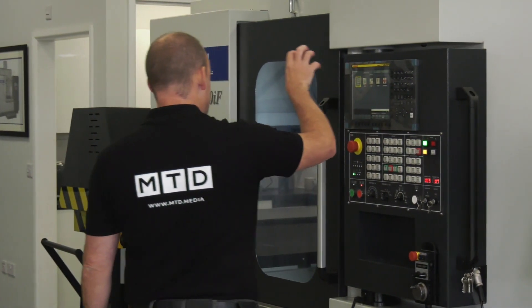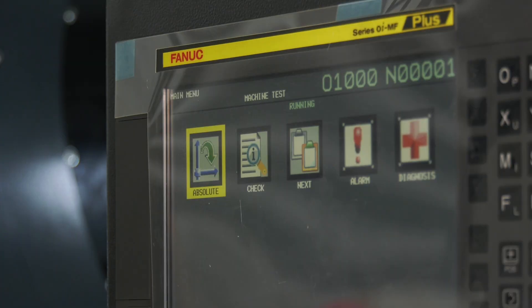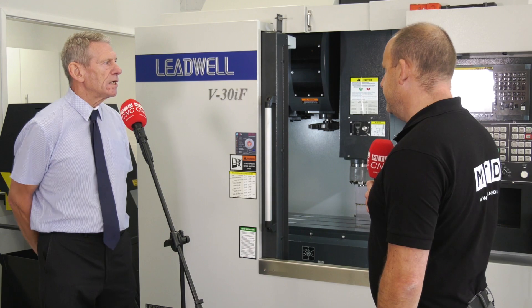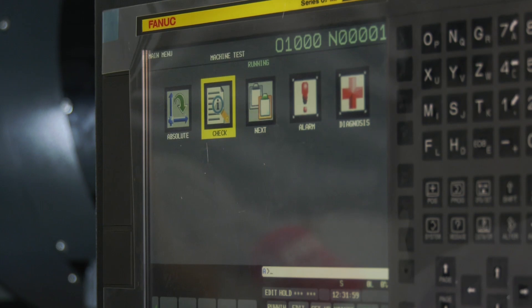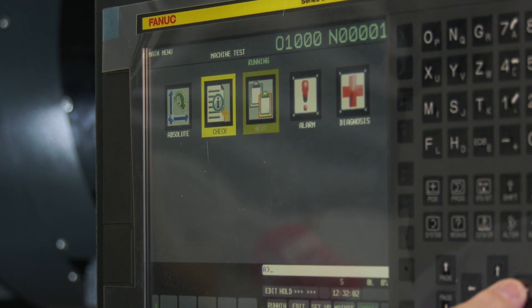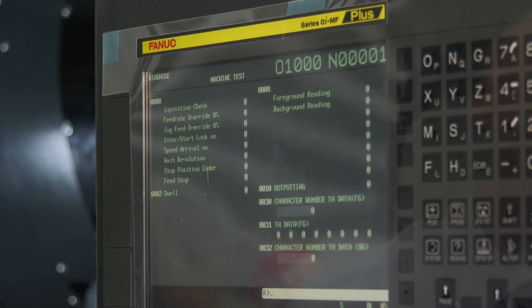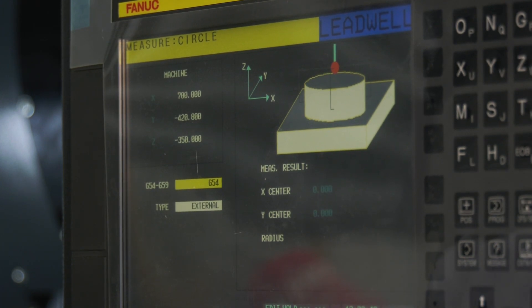Let's touch on this control here. This is a Series Oi-MF Plus — a Fanuc system. It's quite new; I've only seen it on a few machines, and it's now on the Leadwell machines here. What are the differences from the older controls? Mainly, the boot-up is faster and the memory size is roughly five times the size of the memory on the OMF. That means you can store more programs — no drip feeding, no need to put anything above 500K onto a card.